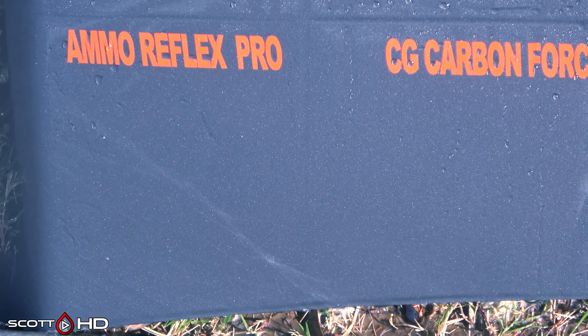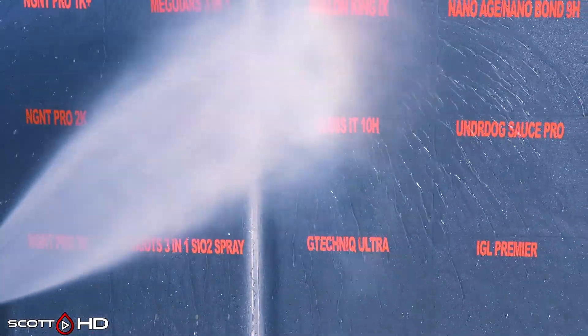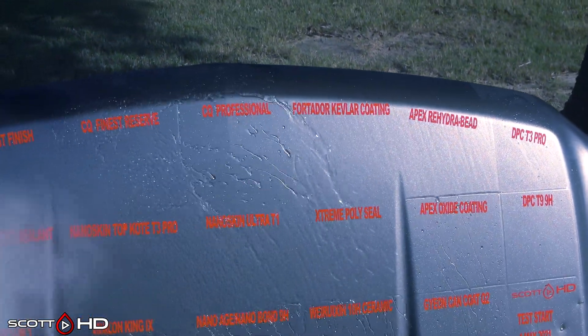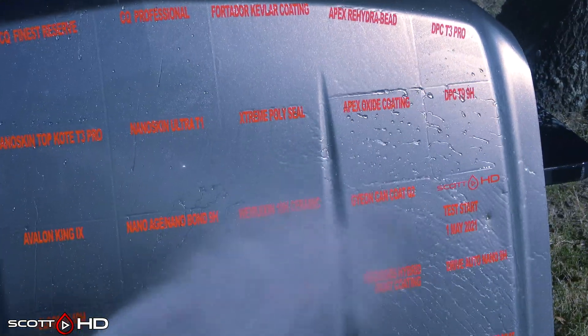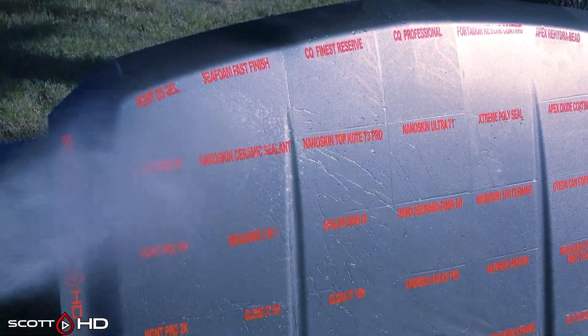AMMO Reflex Pro has been looking like this since the 30-day mark — we've called it weak since then. It's rated, I believe, for a year. So what do you guys think? A lot more are getting weak, but I don't see any outright failures this month compared to last month. Let me know in the comments if you've used any of these products and if what I'm finding here is similar to your experience. I love hearing feedback when it's matching up to what you're finding on your personal vehicles. Thanks again for watching guys, and we'll see you soon.